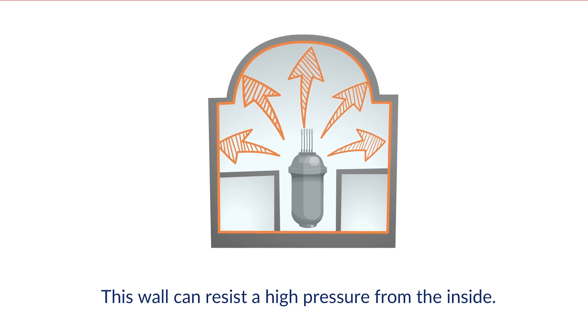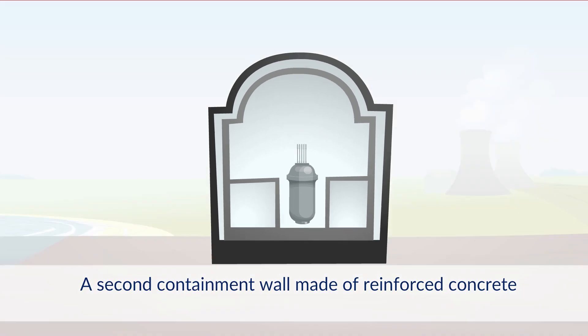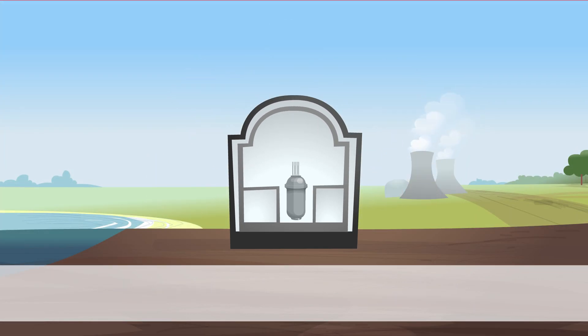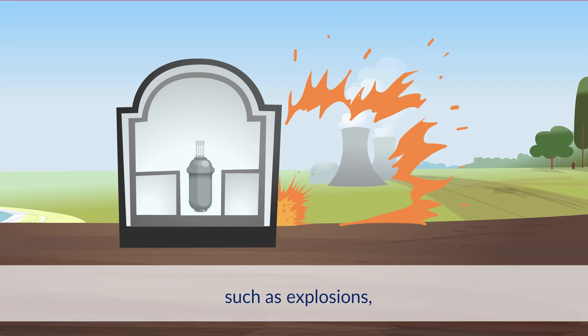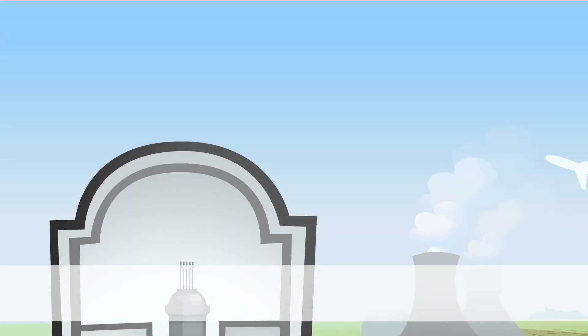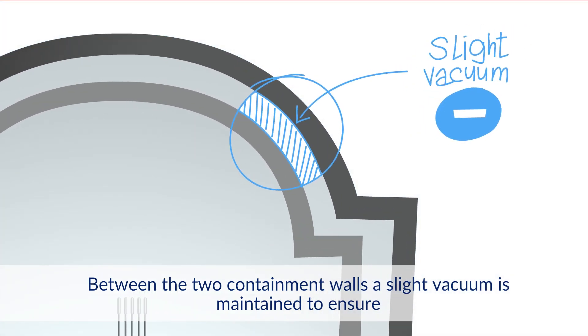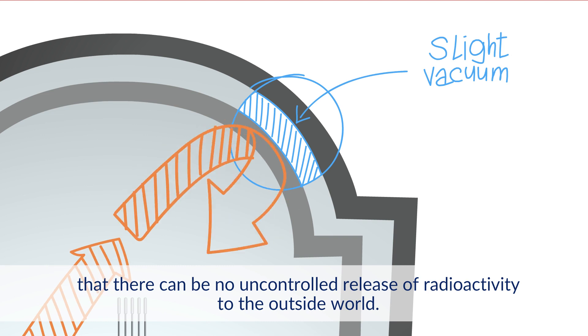This wall can resist high pressure from the inside. A second containment wall, made of reinforced concrete, protects the reactor from external accidents. This wall is designed to withstand different types of incidents or accidents such as explosions, flooding, earthquakes, or the impact of an aircraft. Between the two containment walls, a slight vacuum is maintained to ensure that there can be no uncontrolled release of radioactivity to the outside world.